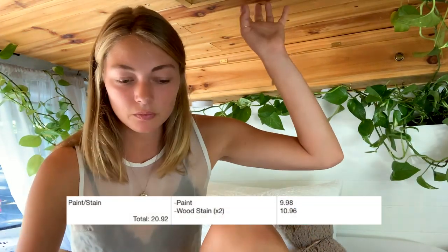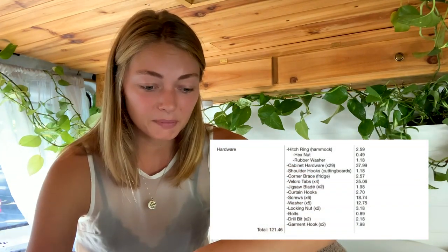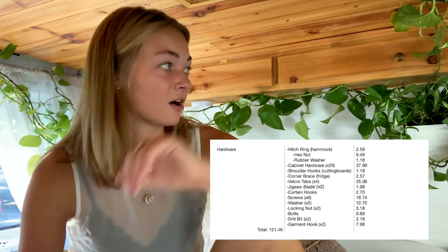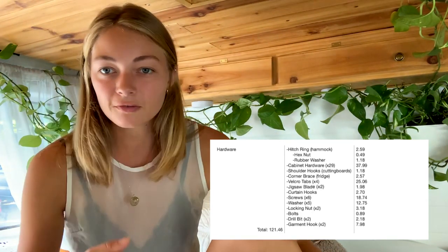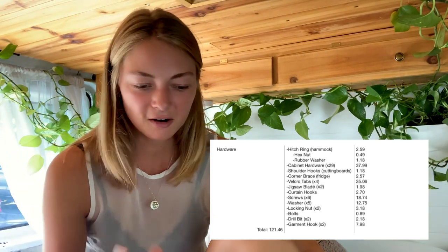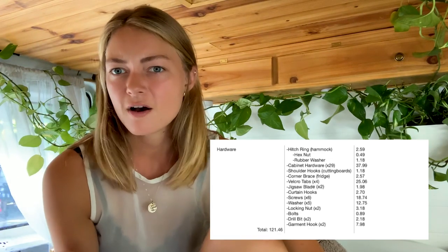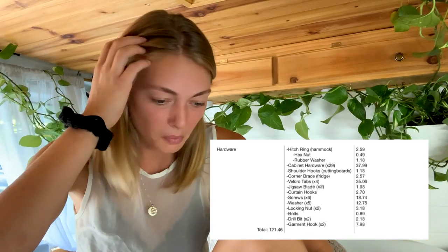Paint and stain — I painted these walls white and stained everything else — that came to $20.92. For hardware, all the screws and nails. Cabinet hardware actually ended up being the most expensive thing on the hardware list. All the little knobs on the cabinets, handles, locks, and whatever came out to $37.99. So cabinet hardware really added up quick. I probably could have bought cheaper, but whatever.